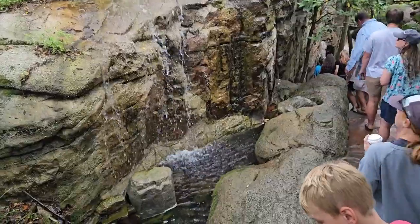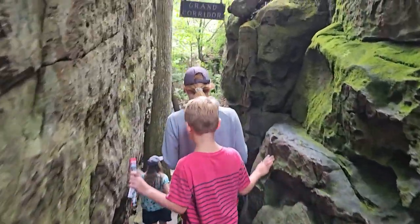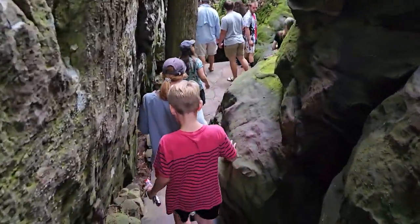Oh, look at all the waterfalls, JT — this is cool! We're squeezing through here in the grand corridor. That's beautiful music.